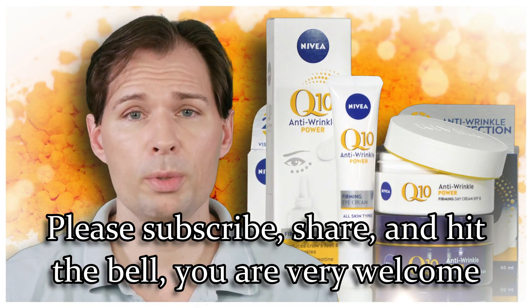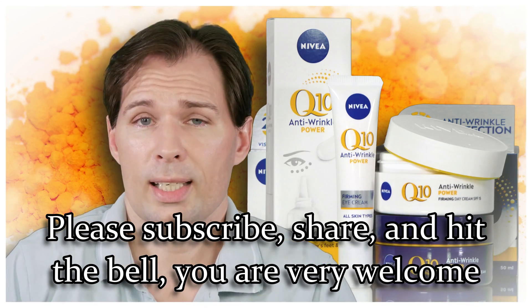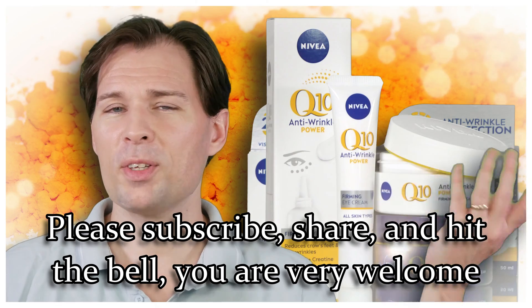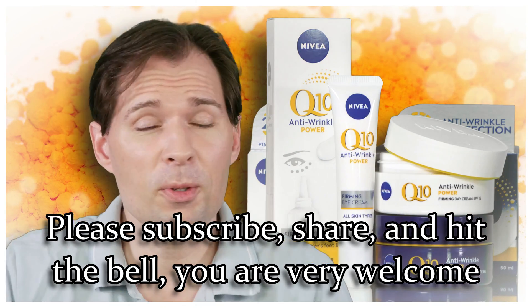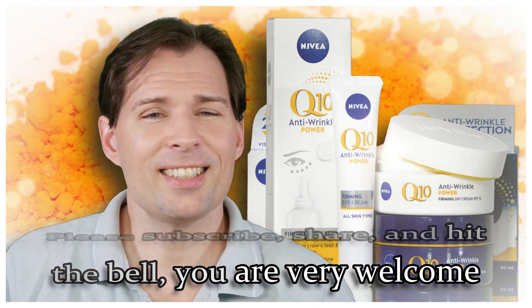The active ingredients in these Nivea creams are creatine and Ubiquinone Q10, and I think it is much more financially smart to buy the raw ingredients and mix them yourself. If you would like to see more videos like this, please subscribe and hit the bell to be notified when I upload more. Thank you for watching, see you, bye.